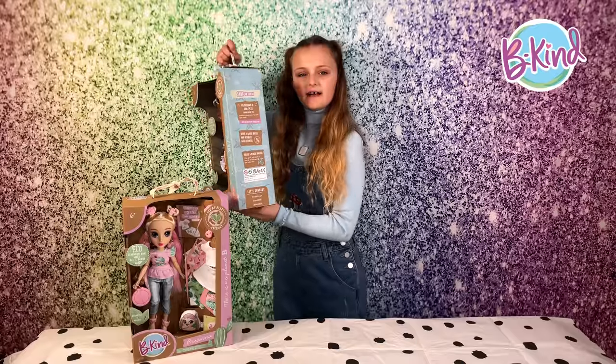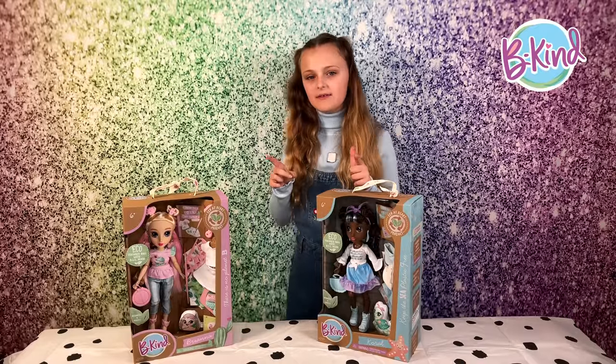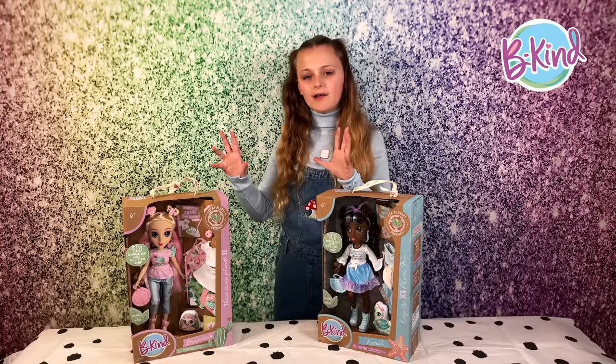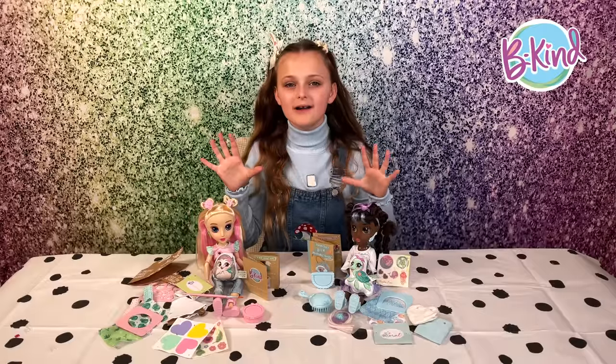Fun fact: did you know that the ink on these boxes is made out of soybeans, making them completely eco? Now that we've learned about all that, let's see what they have with them. Here are the dolls all unboxed.